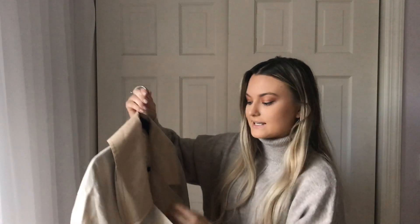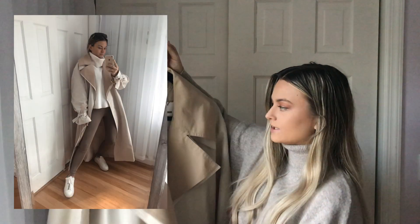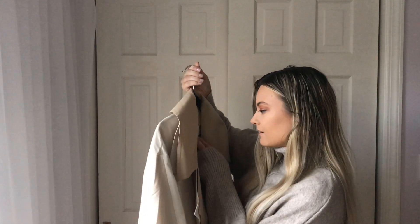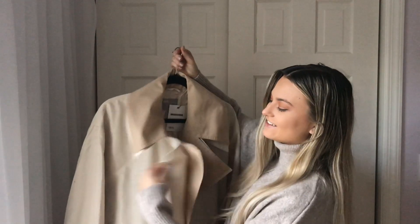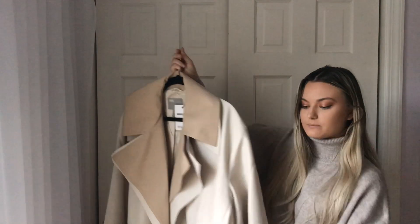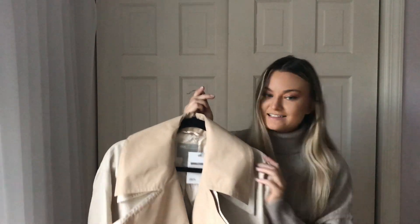I also got another trench coat from ASOS that I haven't worn yet, but it's also so cute. I went for the oversized look so I got it a little bigger — I think it's a 4. It has pockets and I love how it looks; it's like a two-tone trench coat and it also comes with a belt. I love a belt on my trench coats — I cannot wait to wear this.